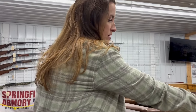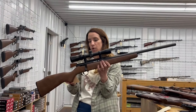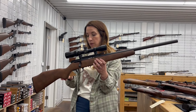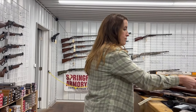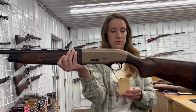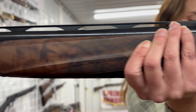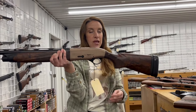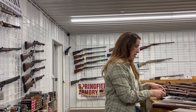We have a Savage 93R17, chambered in 17 HMR — comes with the scope, box, and ammo — for $425. We have a Beretta A400 Explorer, 12 gauge semi-auto shotgun, 26 inch barrel, hard case, three chokes — $1,500 consignment.